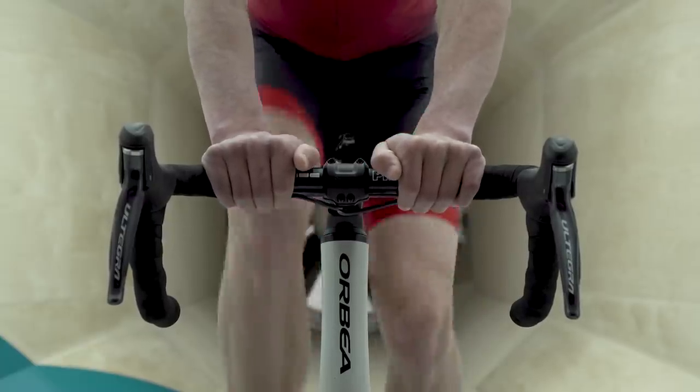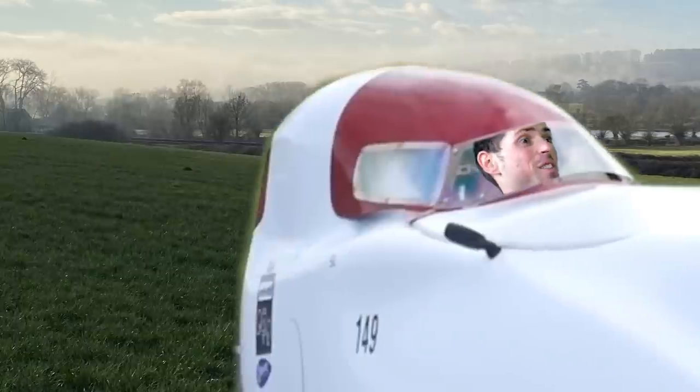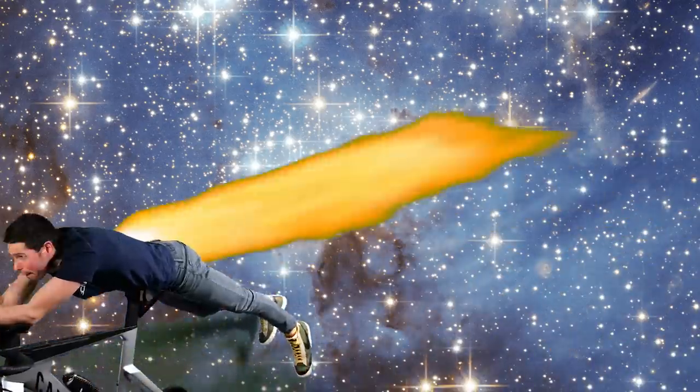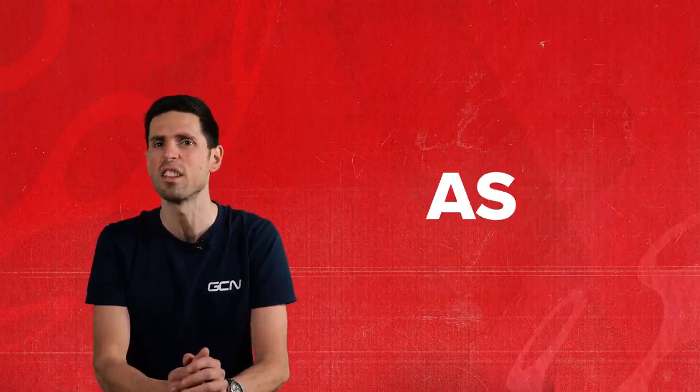When you think of the most aerodynamic bike, what springs to mind? A time trial bike, a recumbent, or some futuristic rocket ship of a bike? Well, chances are it might not be as obvious as your first thought. I'm going to quickly explain how aerodynamics work, how things have evolved over the years, and what happens when you take aero too far.